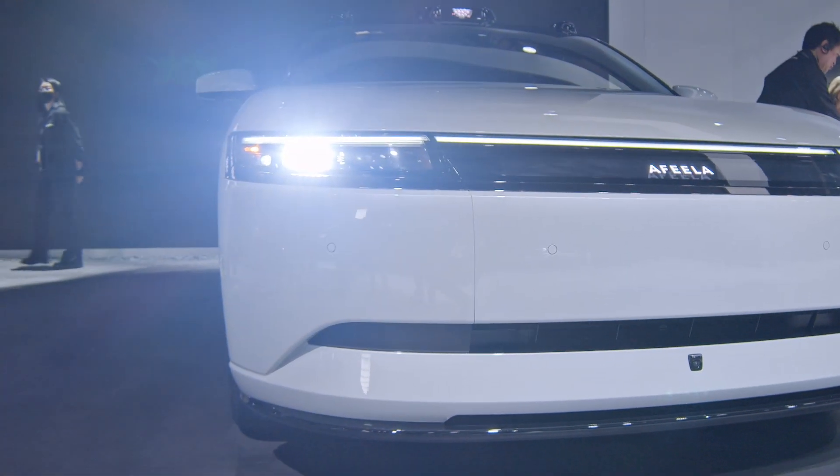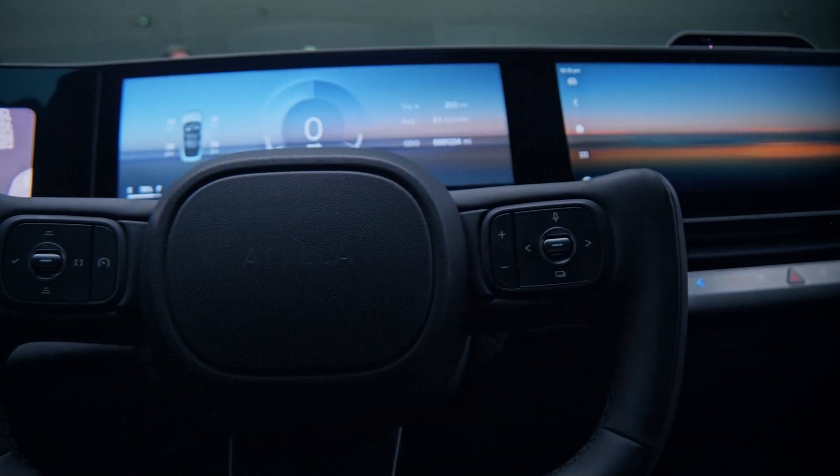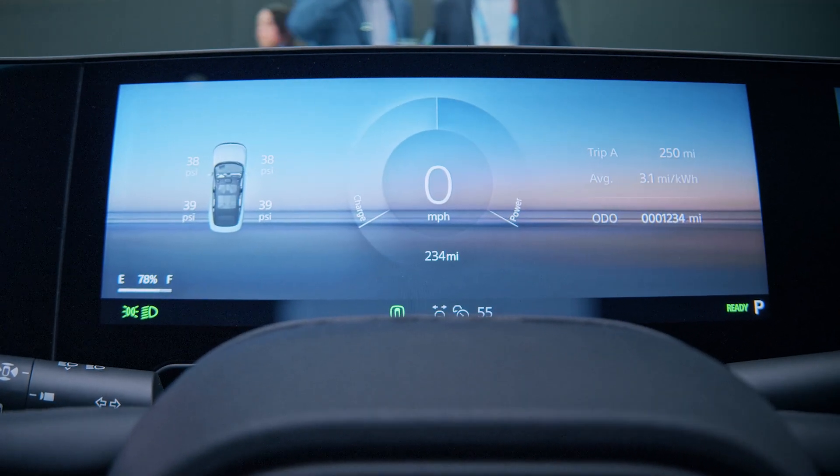We're here at the Sony Honda Mobility booth, where we're about to share the Afila experience — from concept to reality. Electrobit was an integral partner in bringing this beautiful vehicle to life.